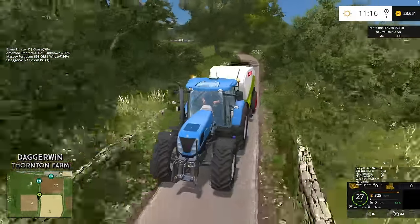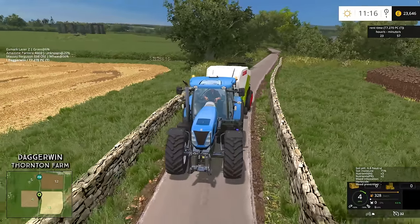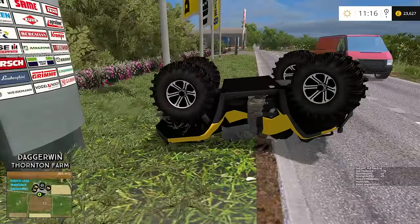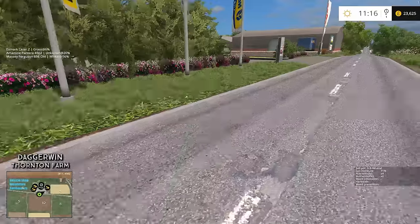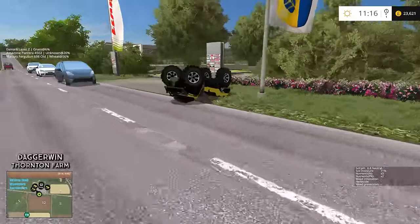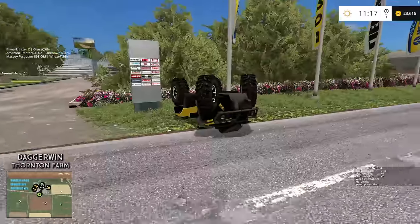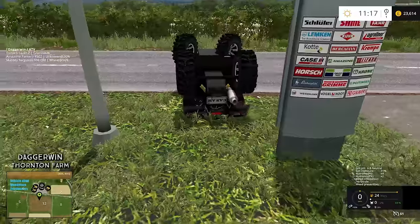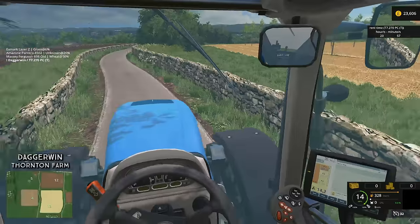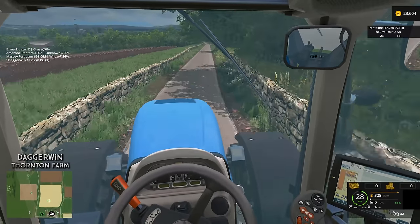Everyone has stopped. There's a reason why everyone has stopped — it must have pulled out in front of a car. That is not good. I'm going to have to reset that. The quad bike is reset — it should be at the yard. That did not go well.